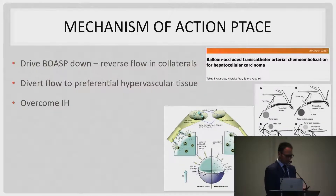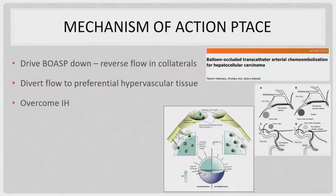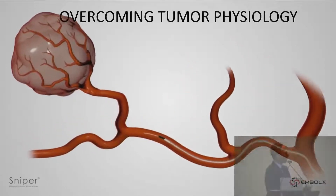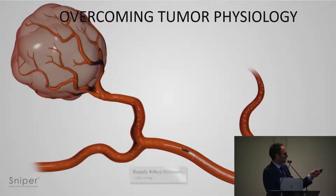If we look at the mechanism of action of pressure-directed embolotherapy or pressure-directed TACE, there are two mechanisms. The first is to decrease the pressure distal to your balloon, which increases flow into the tumor because it's a hypervascular bed. By decreasing flow distal to the balloon, you get the sump effect from your tumor and also close down collaterals that feed the tumor and act as competitive blood flows. The second mechanism is overcoming interstitial hypertension.